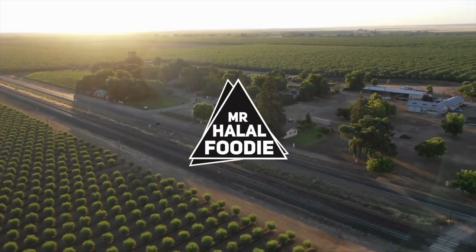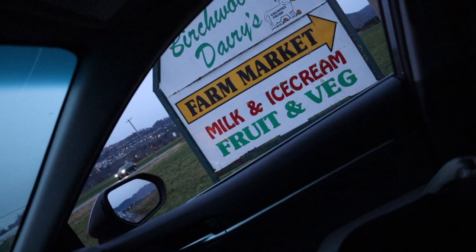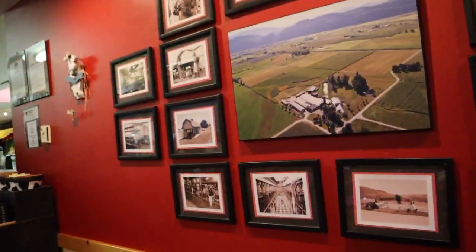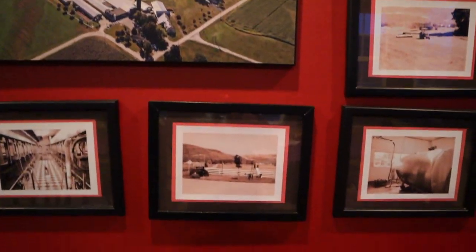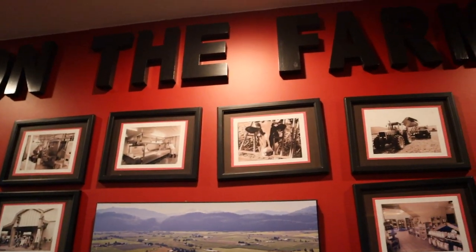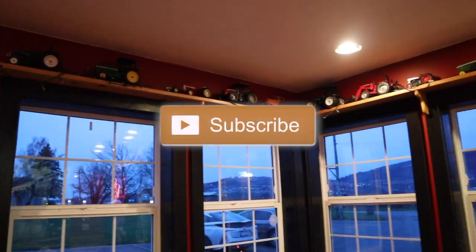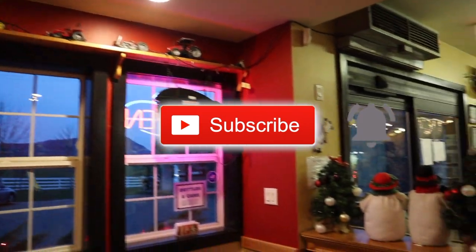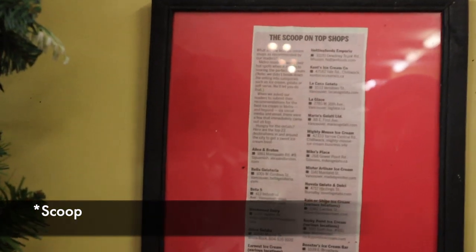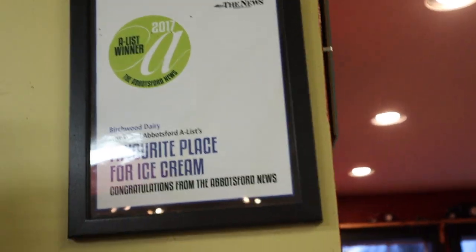The best ice cream — one of the best ice creams in North America. Here's the plaque showing the scope of the top shop. These guys are one of the top ones in North America, right here. So see, I wasn't joking — they got the best ice cream.